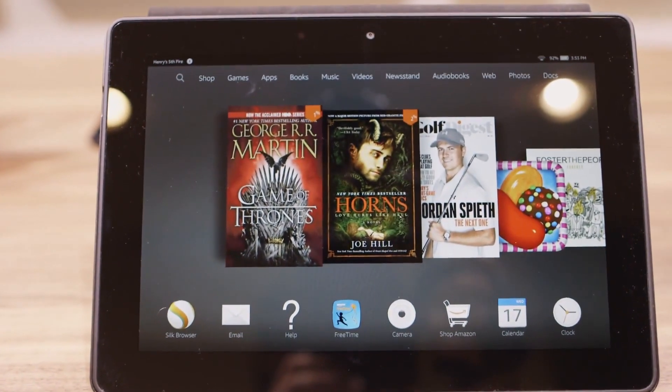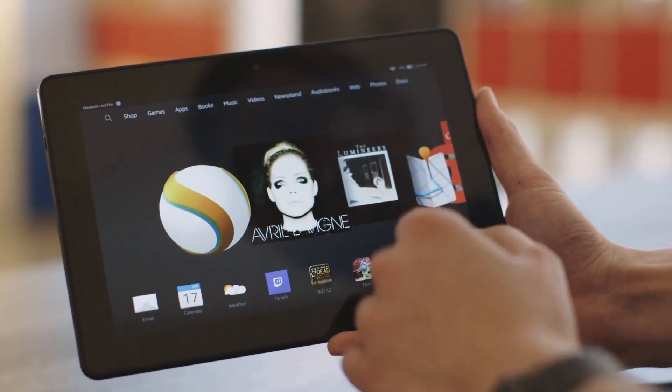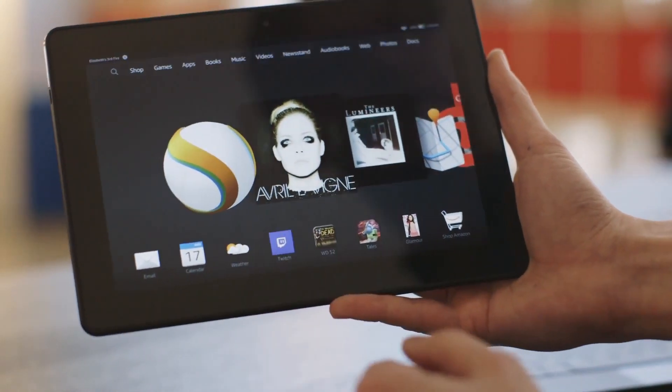Just like the Fire Phone, you can point it at stuff and it will be able to tell you what it is. It can even do optical character recognition and translation if you point it at a PDF or a printout or something.